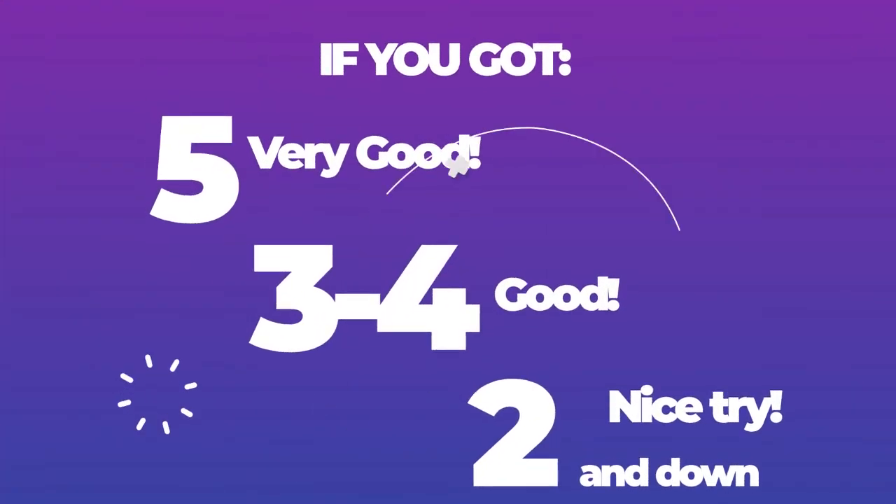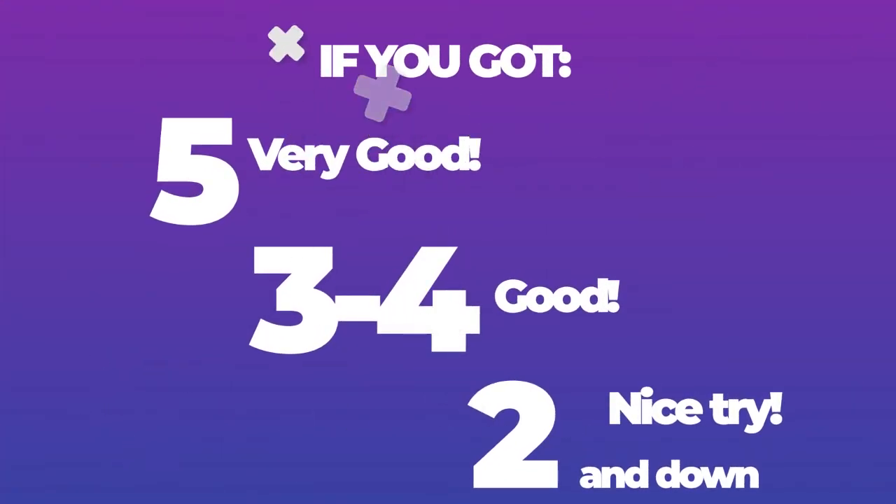How many correct answers did you get? If you got five, very good. If your score is four or three, good. Two and below, study more.